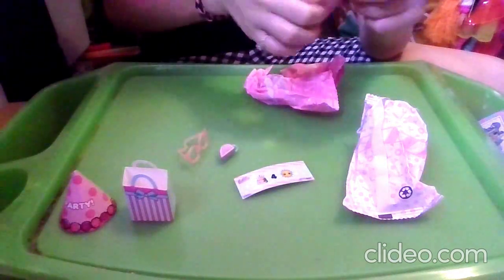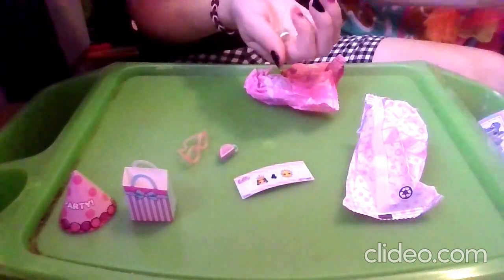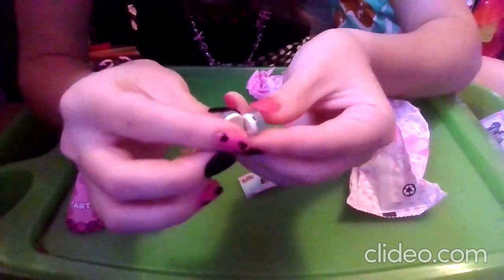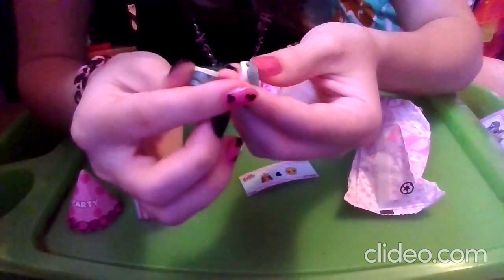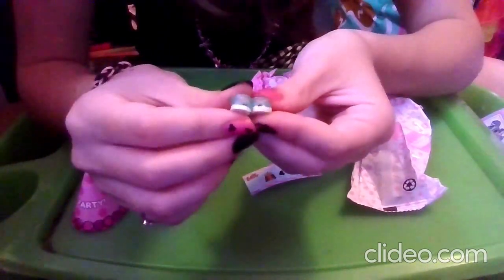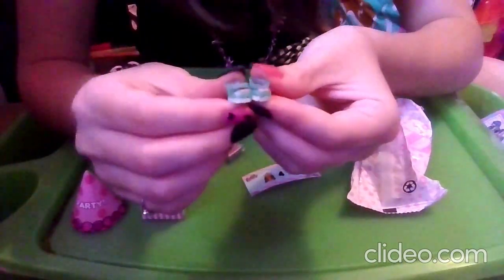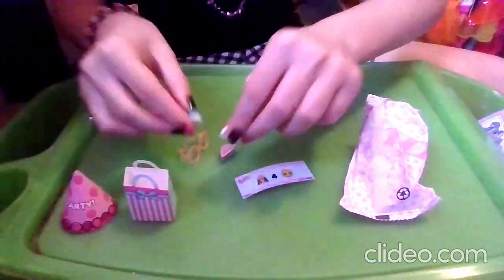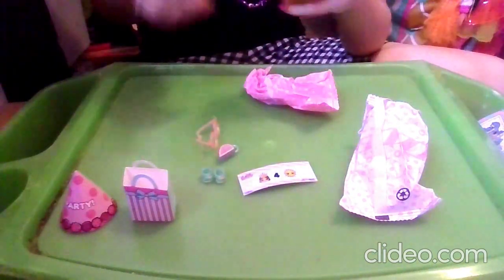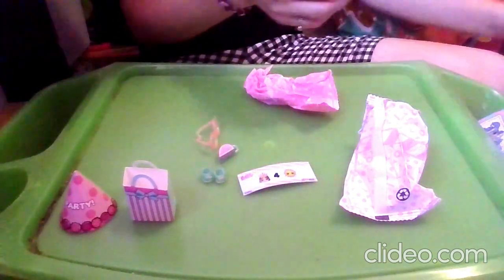Next up we have her cute little shoes. They are strappy shoes — an off-white, maybe yellowish kind of sole color, with some peachy bows. I think these are transparent, bluish kind of shoes, which is very fabulous. Even though she's a spring LOL, she's kind of reminding me of the beach, so she's like a summer LOL.